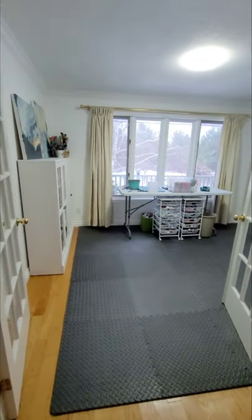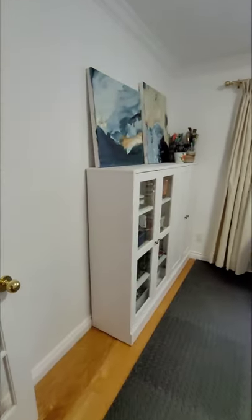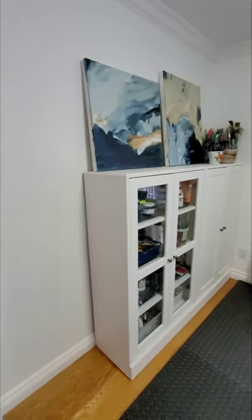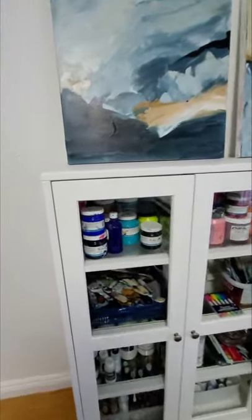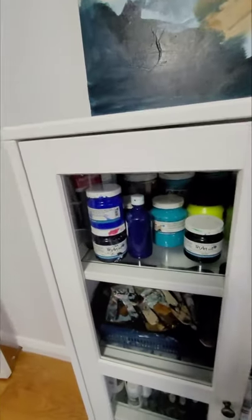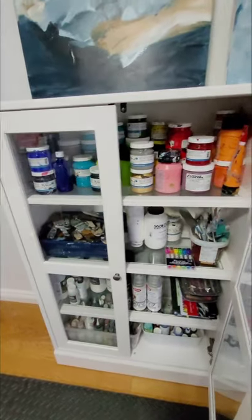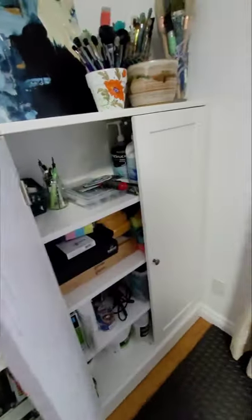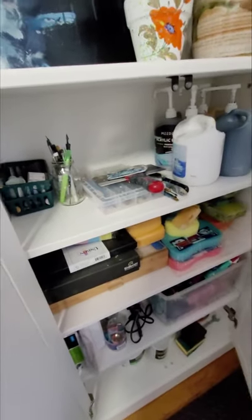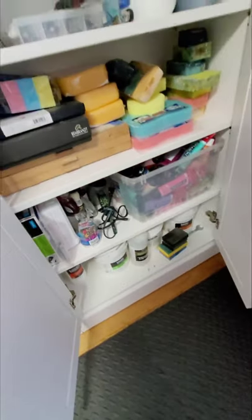Hey everybody, my studio is ready to be used and I'm going to give you a little tour. Here are the two cupboards that have been installed — they were from Ikea. This one here is loaded with paints, some mediums, and a few other little things. And then this one over here has my pastels, some sponges, some paint, and some other mediums down at the bottom.